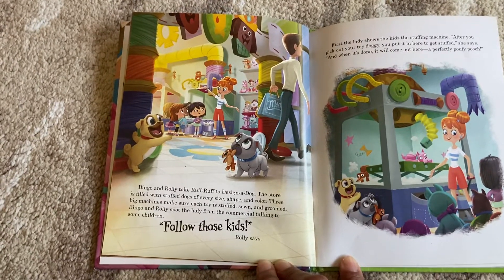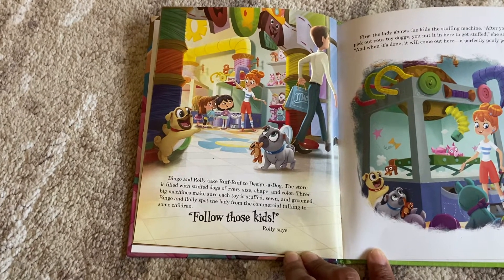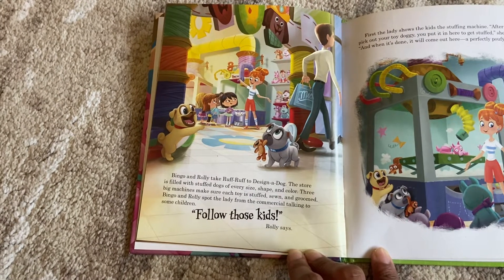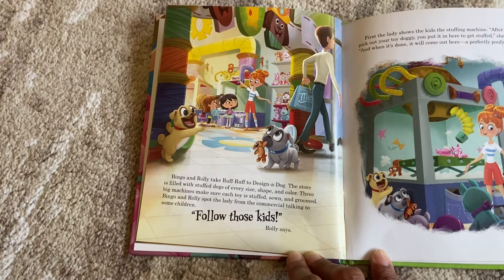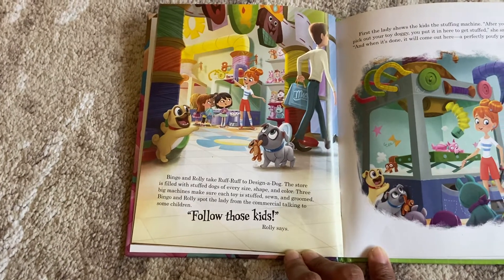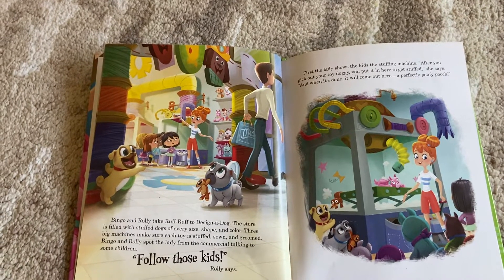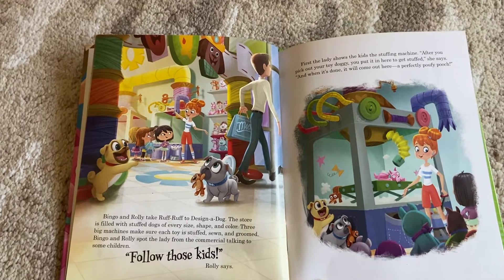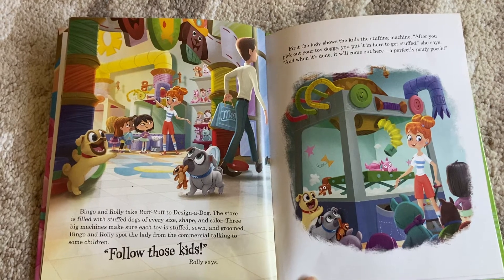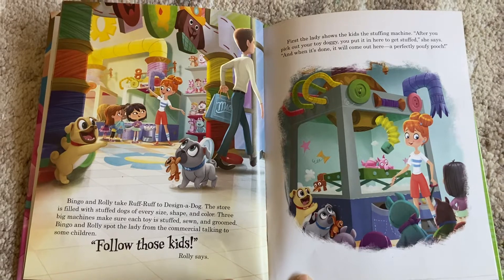Bingo and Rolly take Ruff Ruff to Design a Dog. The store is filled with stuffed dogs of every size, shape, and color. Three big machines make sure each toy is stuffed, sewn, and groomed. Bingo and Rolly spot the lady from the commercial talking to some children. 'Follow these kids,' Rolly says. First, the lady shows the kids the stuffing machine. 'After you pick out your toy doggy, you put it in here to get stuffed, and when it's done it will come out here — a perfectly poofy pooch,' she says.